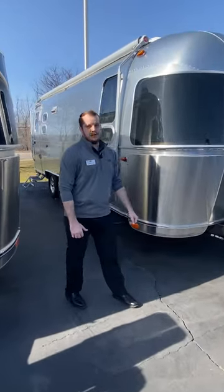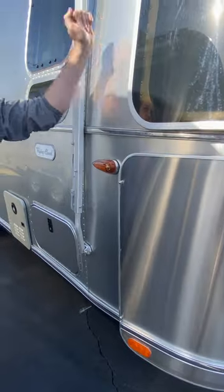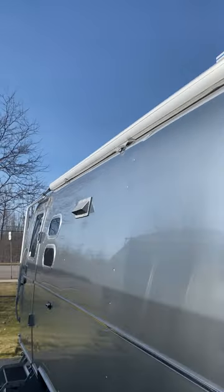So my first favorite feature: the iconic aluminum construction. No wooden construction of the shell at all. The sides, the roof, the underbelly — all encased in aluminum. What that means: long lasting.